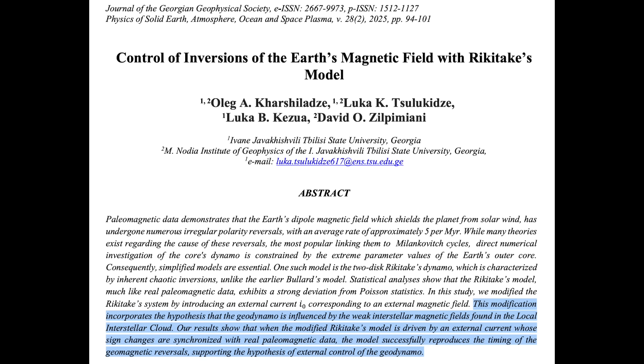Here we see basically the entire geophysics department from Tbilisi State University in Georgia saying that the local interstellar magnetic fields not only can impact the Earth, but that their switching back and forth would be the cause of the geomagnetic dynamo excursions and reversals. Every day the world of science steps an inch closer to the observers.